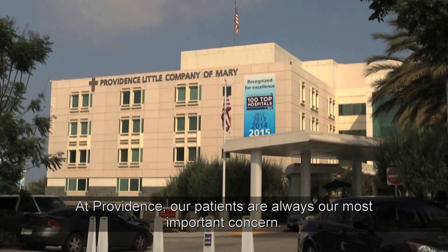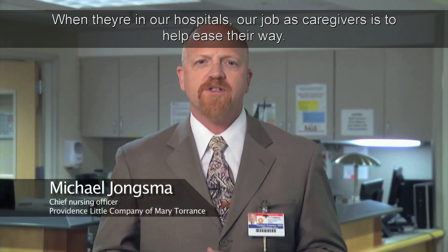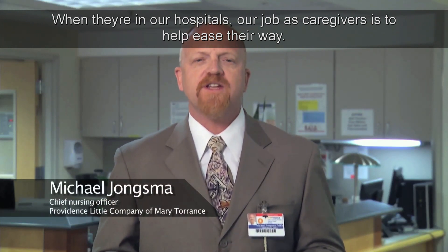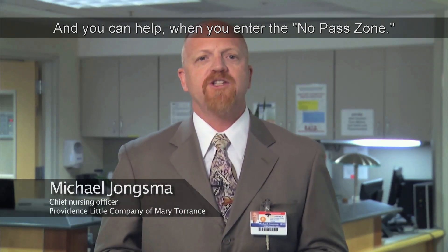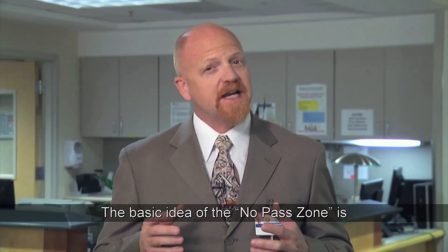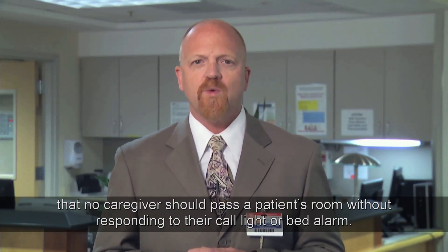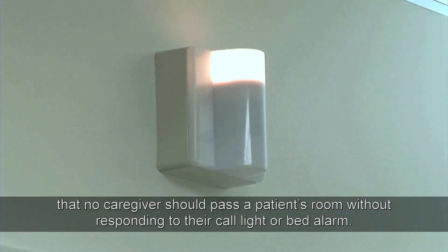At Providence, our patients are always our most important concern. When they're in our hospitals, our job as caregivers is to help ease their way. And you can help when you enter the no-pass zone. The basic idea of the no-pass zone is that no caregiver should pass a patient's room without responding to their call light or bed alarm.